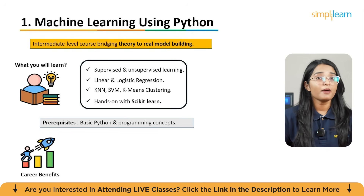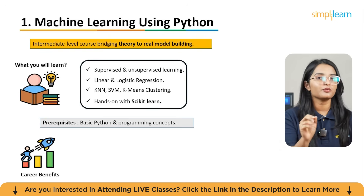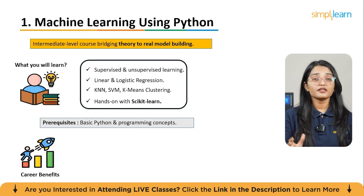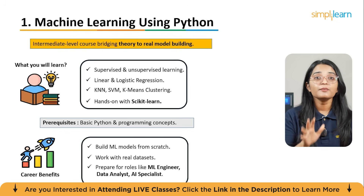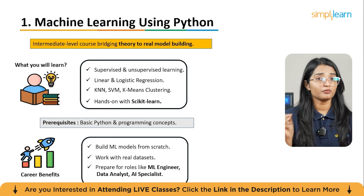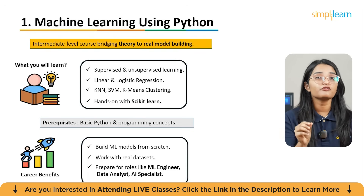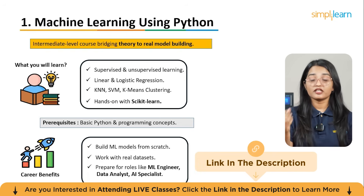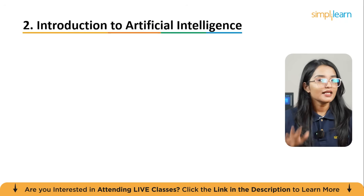The prerequisites are basic Python knowledge and a general understanding of programming concepts, though if you're motivated you can pick these up along the way. You will benefit by being able to build machine learning models from scratch, applying them to real-world problems and demonstrating practical skills that employers look for in roles like machine learning engineer, data analyst, or AI specialist.